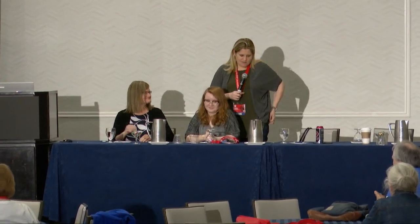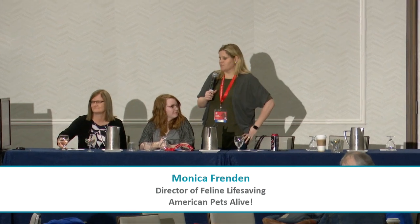My name is Monica Friend and I'm the Director of Feline Life-Saving at Austin Pets Alive. I want to be sappy for a quick minute — as I sat here watching Dr. Levy present this information, I have to say Dr. Levy has been one of my personal heroes for 20 years now. I don't think there is another woman on the planet who has done more to save the lives of cats — please join me in thanking her for the incredibly voluminous research she has put forward to save community cats, feral cats, FIV cats, and more.